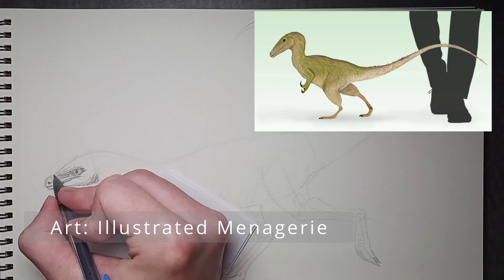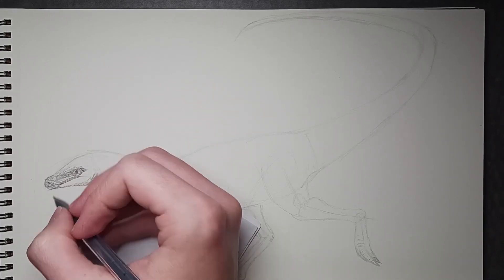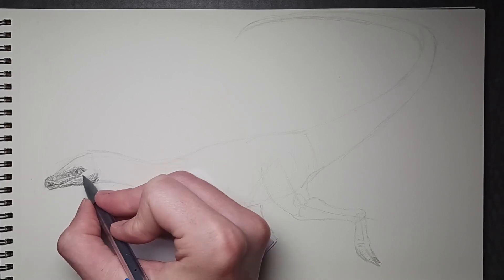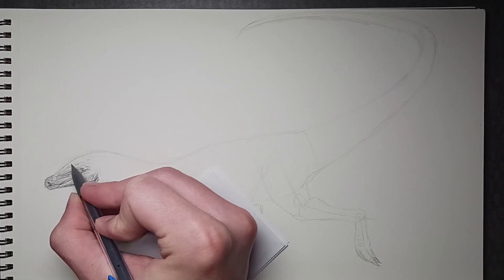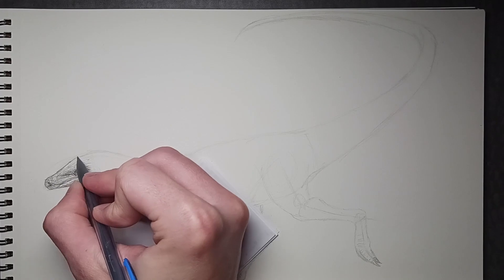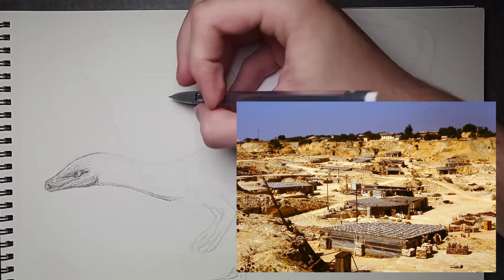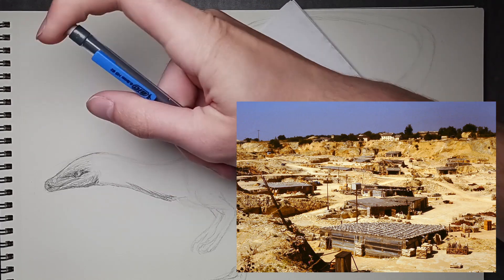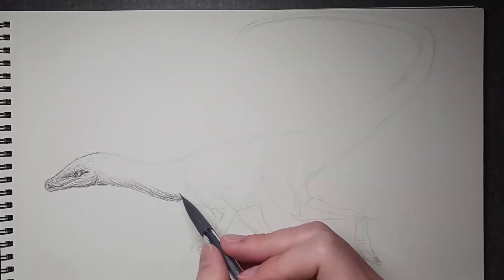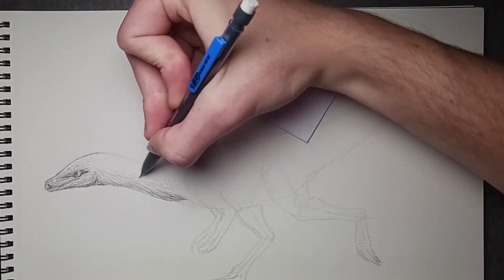It was just from these two discoveries that we got what we know today about Compsognathus, which goes to show how much value a well-preserved dinosaur can have. You would think that an animal as little as Compsognathus, with only two specimens to date, wouldn't contain so much information about its biology. However, the place the fossils were buried in made all the difference. The limestone the first Compy was found in is also known as the Solnhofen limestone, one of the most famous fossil dig sites, known for its amazing preservation of even the most delicate of fossils.